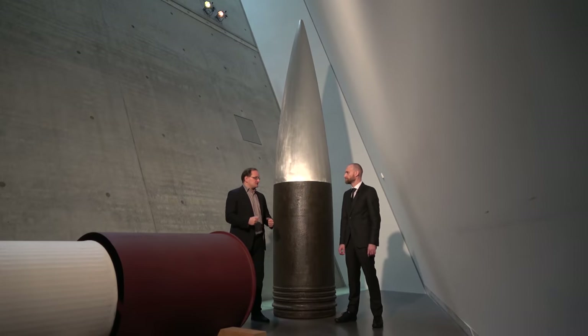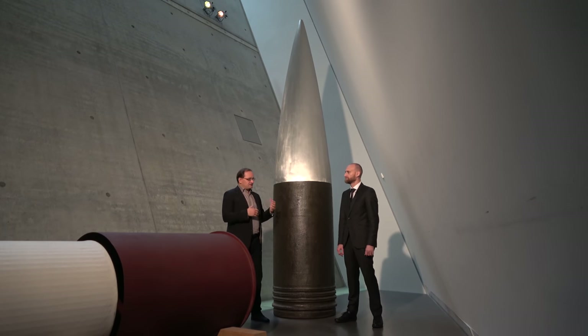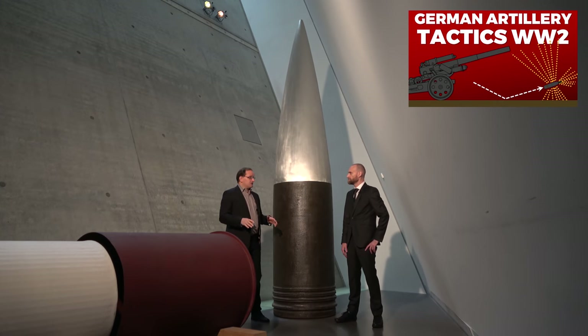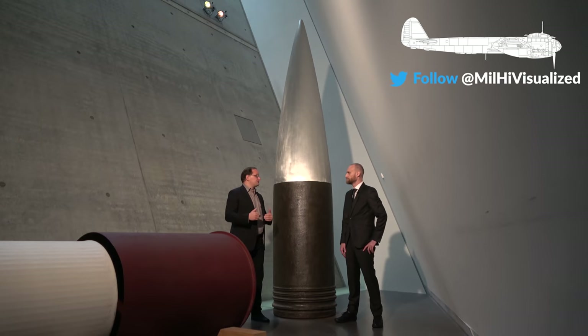The Germans saw the huge Maginot line built by the French and had some thinking about how to crush it. Although one has to keep in mind that the experts — the artillery experts — were highly skeptical of such large guns. So this was a favorite of Hitler, but not necessarily of artillery experts in the German army.